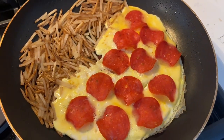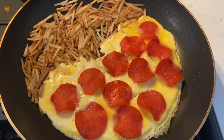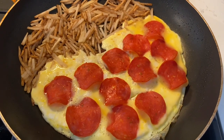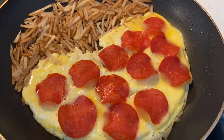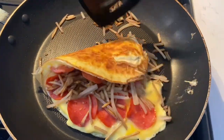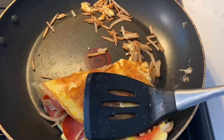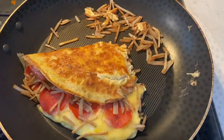As soon as these potatoes are fully cooked to where I like them — a little bit crunchy and a little bit soft — I'll fold them right inside the egg omelet. I'm going to show you that right now. I flip it over, and sometimes some of the potatoes fall out — not a big deal, I'll just scoop them back in later. Then I let it cook just another few seconds on both sides.